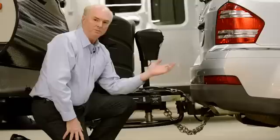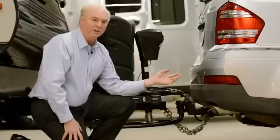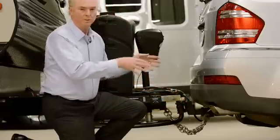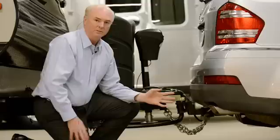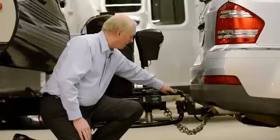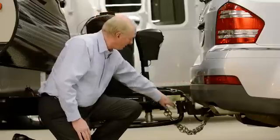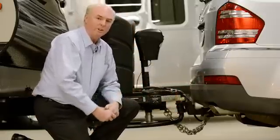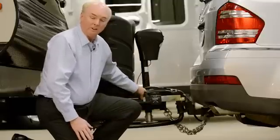Well, obviously, you're going to start with a really great handling tow vehicle, something like this Mercedes GL. We've actually strengthened the hitch so that we can transfer weight effectively to the front wheels, and the tire size has been optimized for towing. The ball is very close to the back bumper of the Mercedes, and this ball mount is the correct geometry, so we're getting the correct type of weight transfer when it turns corners. We also have friction sway controls.